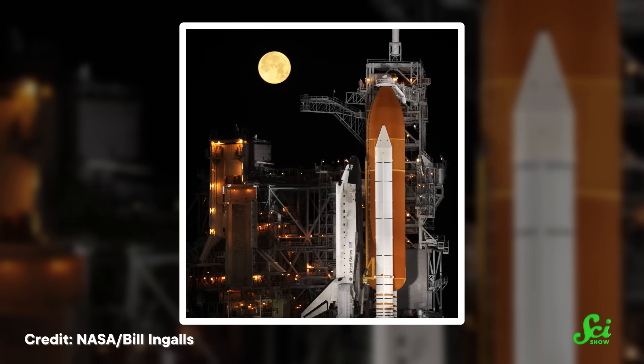But the Space Launch System wasn't just supposed to replace the shuttle. It needed to return astronauts to the Moon, too. So engineers couldn't just build Shuttle 2.0. They had to kick things up a few notches.